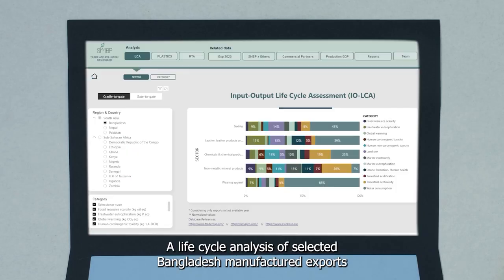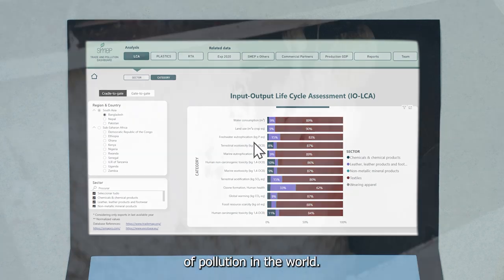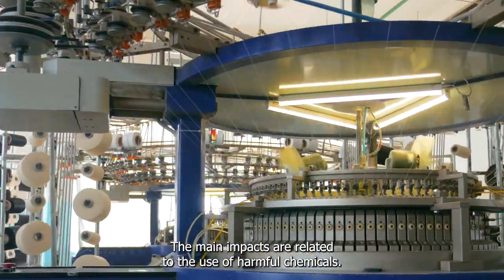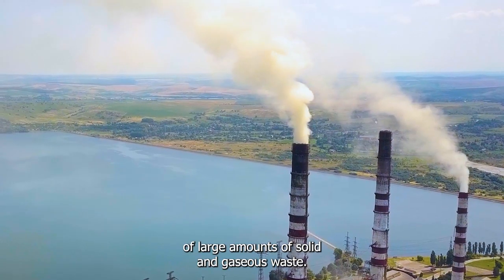A life cycle analysis of selected Bangladesh manufactured exports reveals various environmental and human health impacts. The textile industry is considered one of the largest sources of pollution in the world. The main impacts are related to the use of harmful chemicals, high water and energy consumption, and the generation of large amounts of solid and gaseous waste.